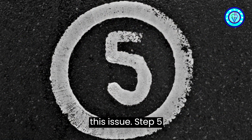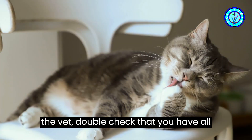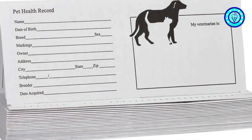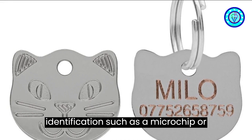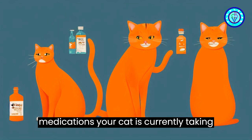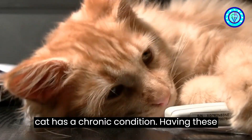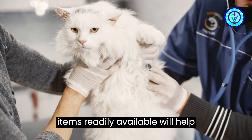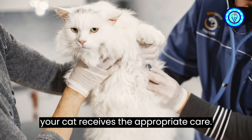Step five: vet visit essentials. Before leaving for the vet, double check that you have all the necessary documents and medical records, including vaccination history, identification such as a microchip or collar with ID tags, any medications your cat is currently taking, and previous test results, especially if your cat has a chronic condition. Having these items readily available will help streamline the vet visit and ensure that your cat receives the appropriate care.